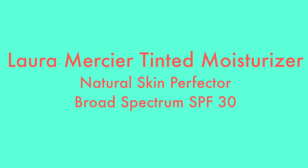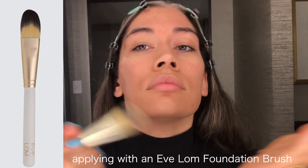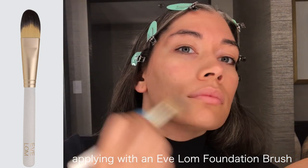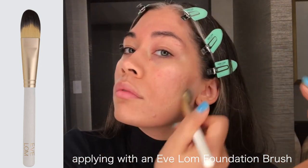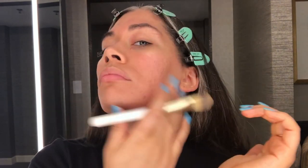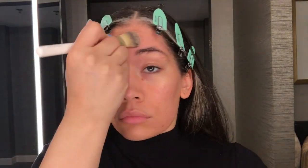Next we're doing Laura Mercier's Tinted Moisturizer Natural Skin Perfecter Broad Spectrum SPF 30. I've used this for over six years — we've dated, we've married, we've had children, we live a good life. It's definitely a holy grail item. It does everything it promises. Laura Mercier, thank you girl.